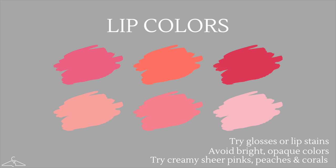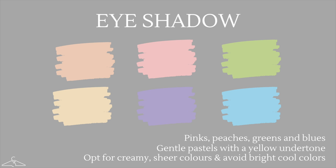When it comes to lip colors as a light spring, go for glosses or lip stains, which are going to suit your appearance better. Avoid anything that is bright or too dark, deep, and rich in color. Instead, try creamy sheer pinks, peaches, and corals. For eyeshadow, you can have a lot of fun — beautiful gentle pastel colors are going to suit you great because they have a yellow undertone. Try pinks, peaches, greens, and blues. Anything creamy or sheer is going to look amazing on you, just avoid anything too bright or too cool.